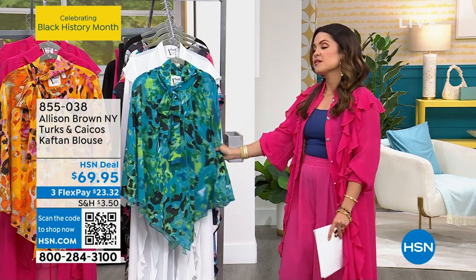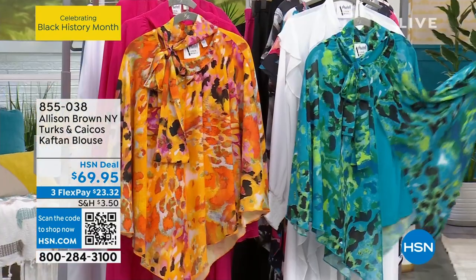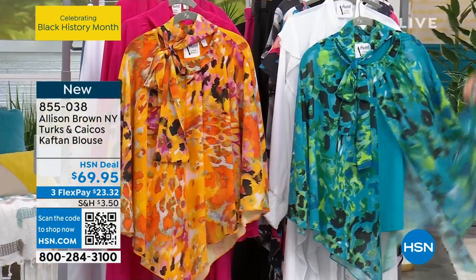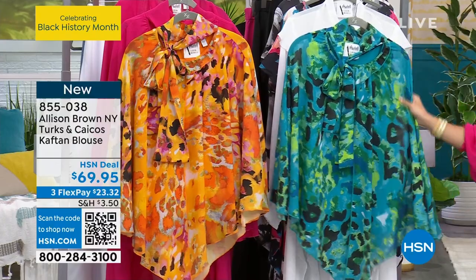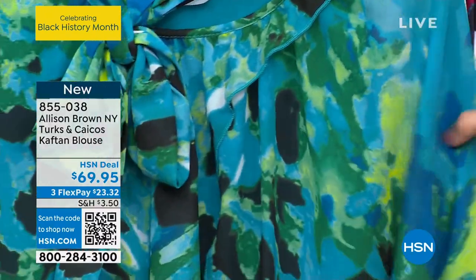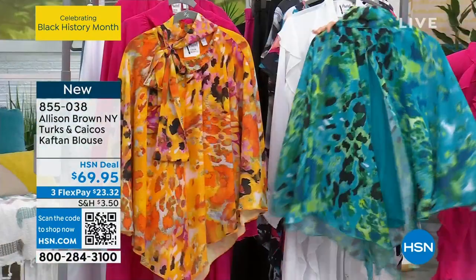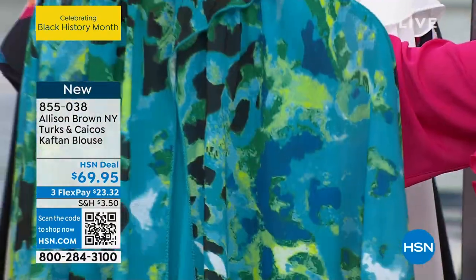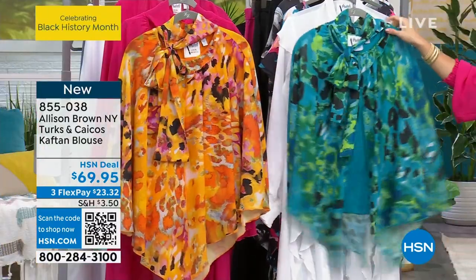Lots of travel today. I love the colorways on this one. This is a beautiful caftan blouse. Check this out. So we have a couple of different options that you can choose from. This one is the Aqua C Miami Animal — it's like an abstract animal print. Honestly, what a cool way to do a design like that. This looks like a piece of art you would see hanging in a gallery somewhere.